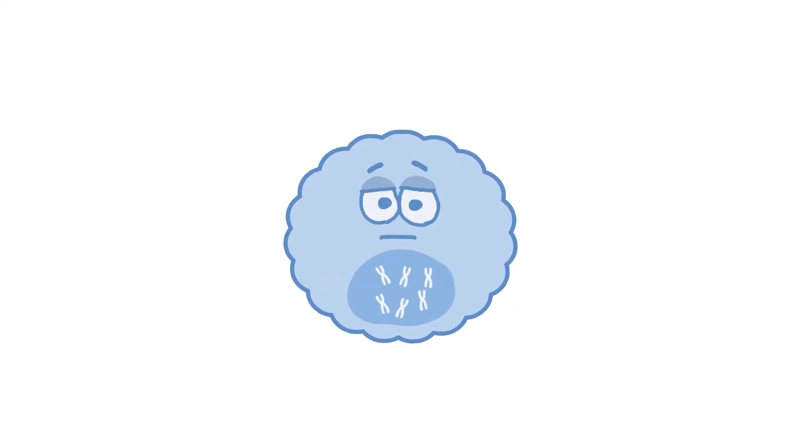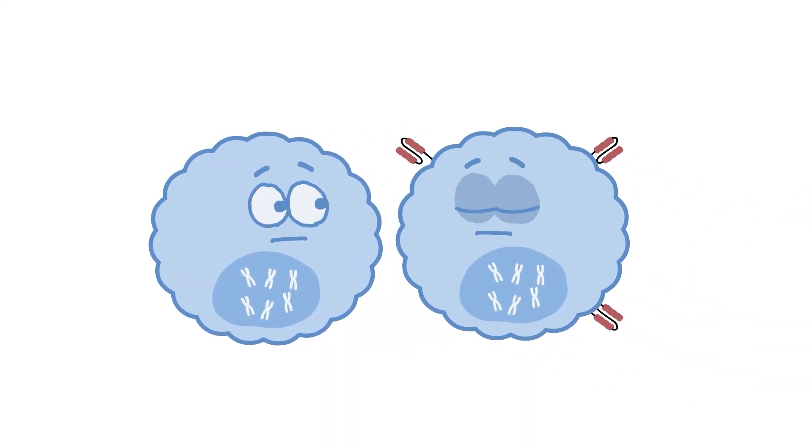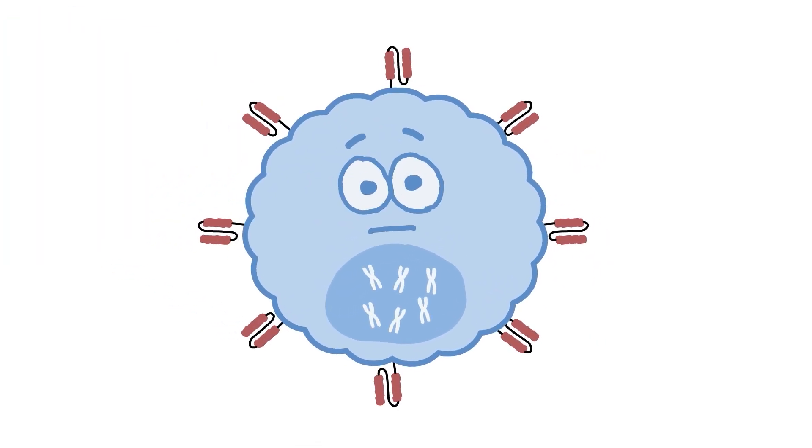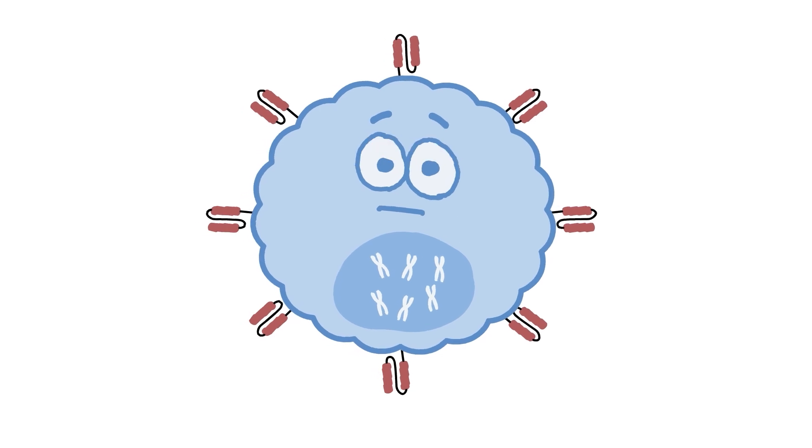T-cells are a type of white blood cell. CAR T-cells are T-cells that have had their genes altered, so they produce chimeric antigen receptors, or CARs, on their surface.